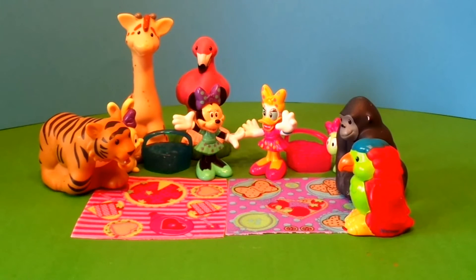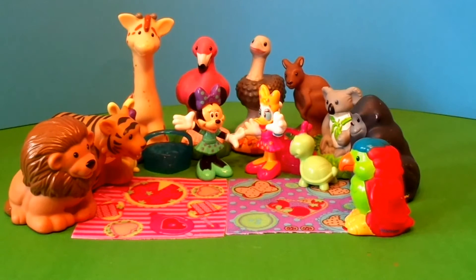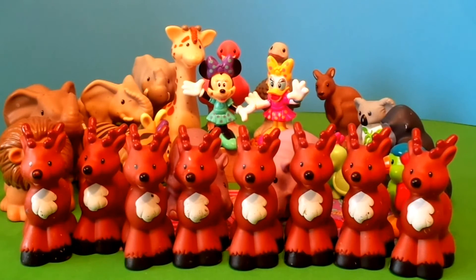Then a parrot, and a lion, an ostrich, even a kangaroo and a friendly koala too. This was getting out of hand. A family of elephants had just shown up and found a place to stand. Now a rhinoceros and a hippo were here, but the last straw was when eight tiny reindeer appeared.